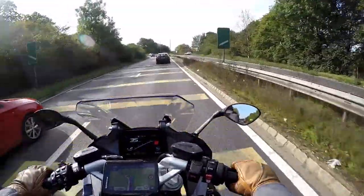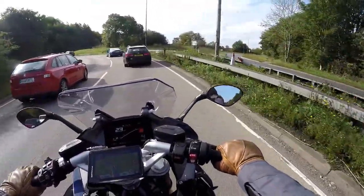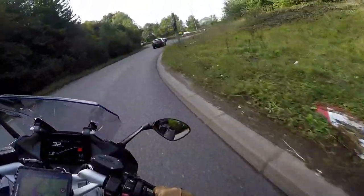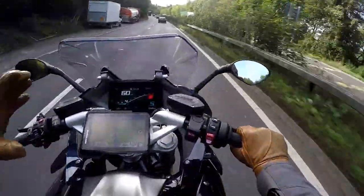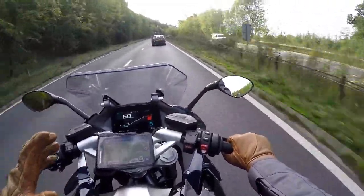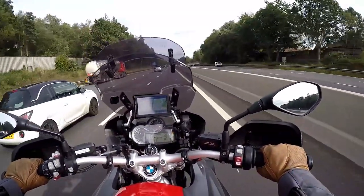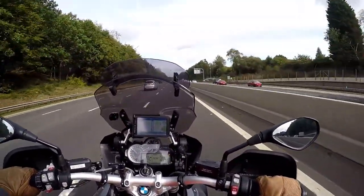Even though both bikes are unintimidating to ride, I find - and this is counterintuitive - on my driveway, the bigger, taller GS I actually find easier to move around. I'm only a short fellow at 5'8", so being able to move a bike around is quite important for me. I found the RS just a bit harder to move around. Weird that, because it does have the same engine and low centre of gravity. I think it's to do with the handlebars being a little bit narrower and lower on the RS - on the GS you've got a bit more leverage to move it around.